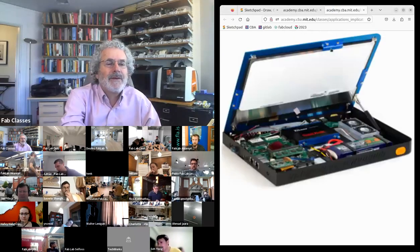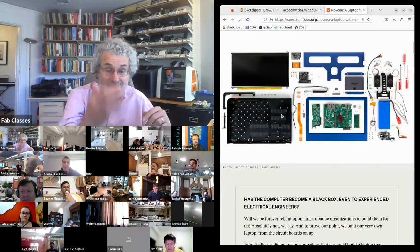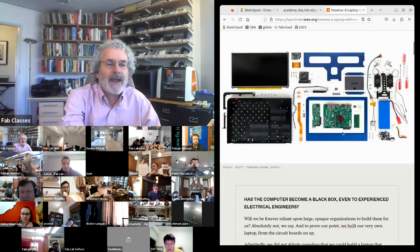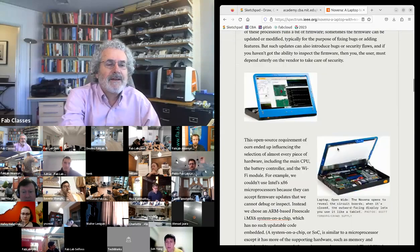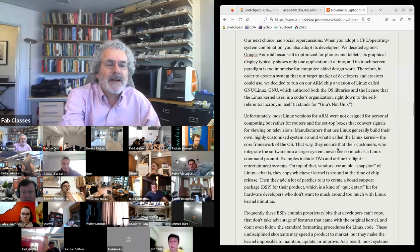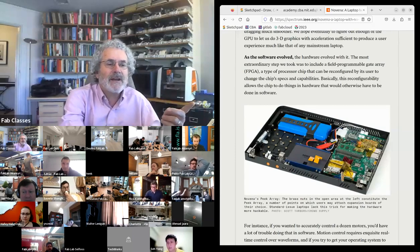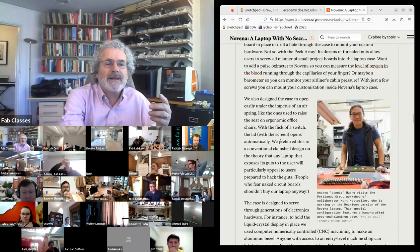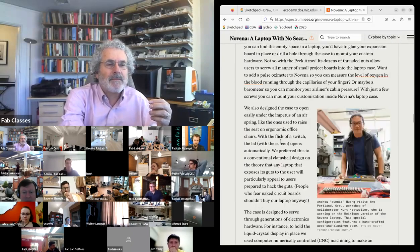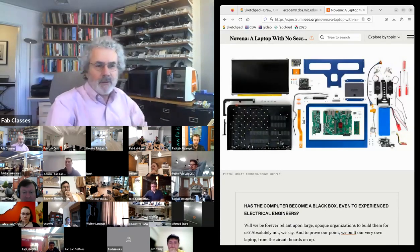Bunnie — a legendary MIT student who's done all sorts of open projects and reverse engineering — wanted to make a complete open-source laptop. This was a complete design of an open laptop; one part is named after my student Nadia. He went all the way through producing it. It doesn't compete on price or performance with what you can buy, but it's a completely open design you can reproduce and extend.